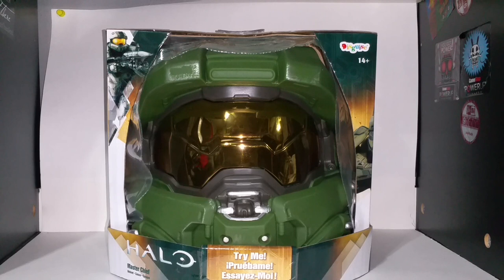It retails for $34.50 but definitely call them first because I had to call four Hot Topics to see if they had any in stock and I only found one. They had about four in the store, so definitely try to get one aside because these things are selling out fast. They're a wearable Master Chief helmet like everyone's wanted for so long.